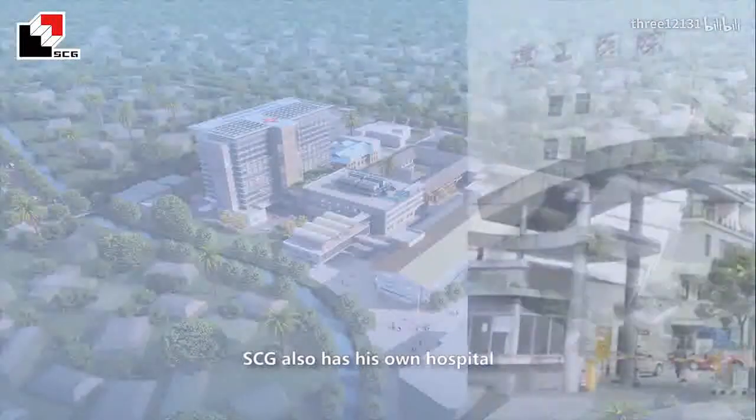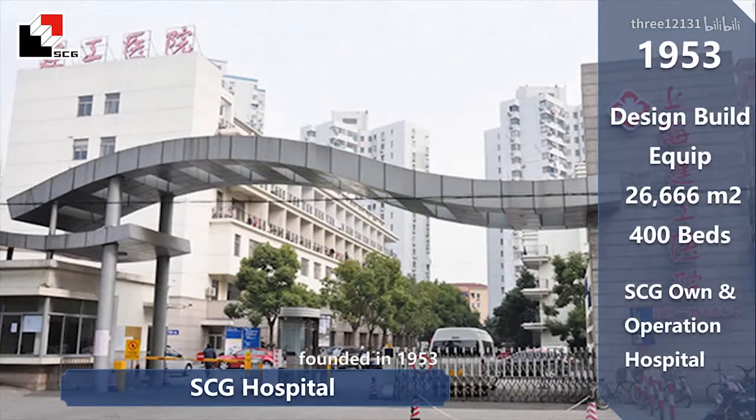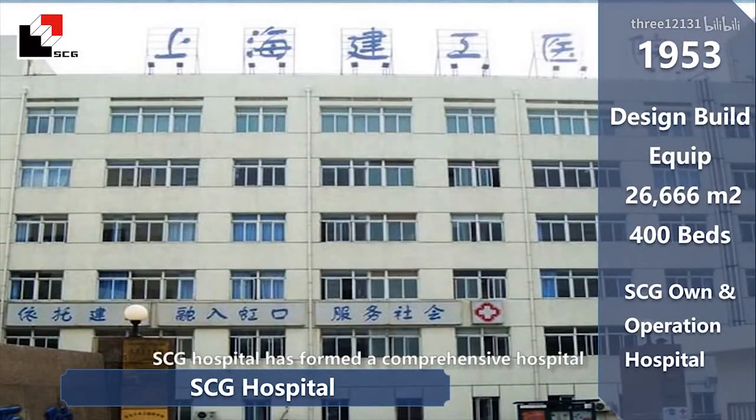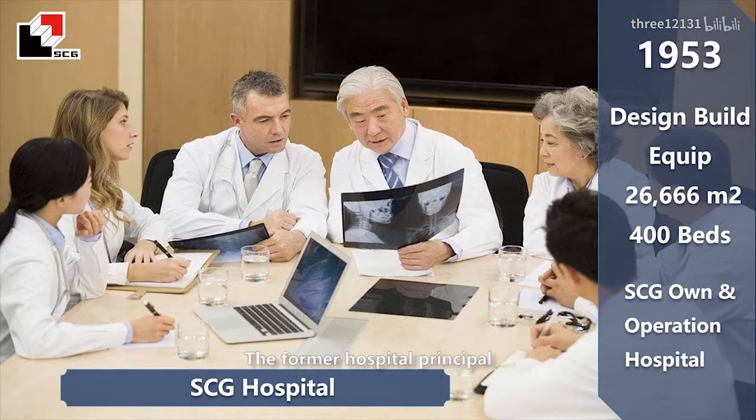SCG also has its own hospital, named SCG Hospital, with its 75-year history. Founded in 1953, the hospital has 400 beds with a total area of 26,666.8 square meters. For more than half a century, SCG Hospital has formed a comprehensive hospital covering a full range of disciplines of medicine, surgery, gynecology, and pediatrics. Enjoying a good reputation in society, the former hospital principal will act as the medical consultant to support the healthcare facility operation of Spain General Hospital Project.